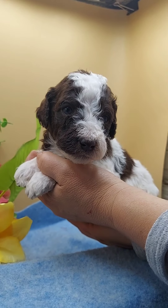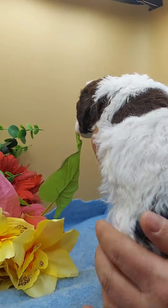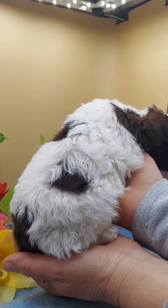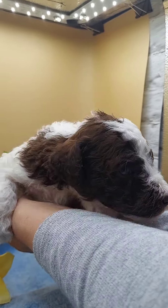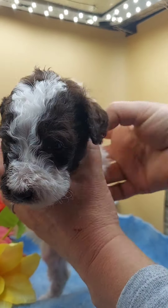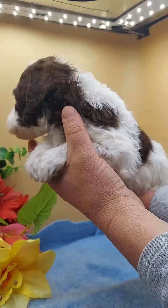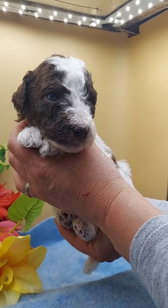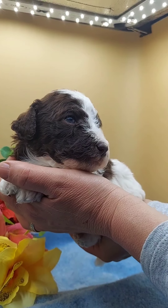This is Mr. Ephraim. He would be considered an extreme parti. Look at those cute little spots on his back. Imagine how stately he's going to look when he's an adult and he has a town and country cut or something really classy like that.